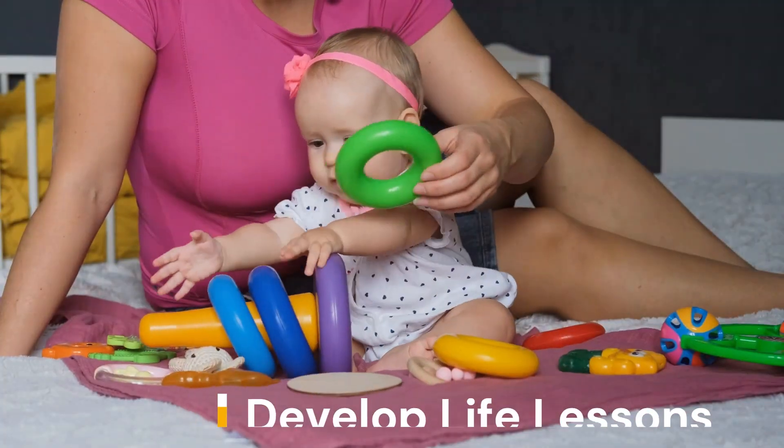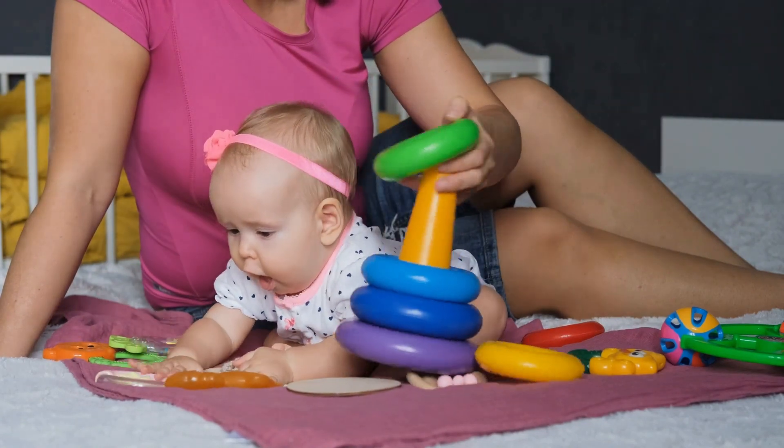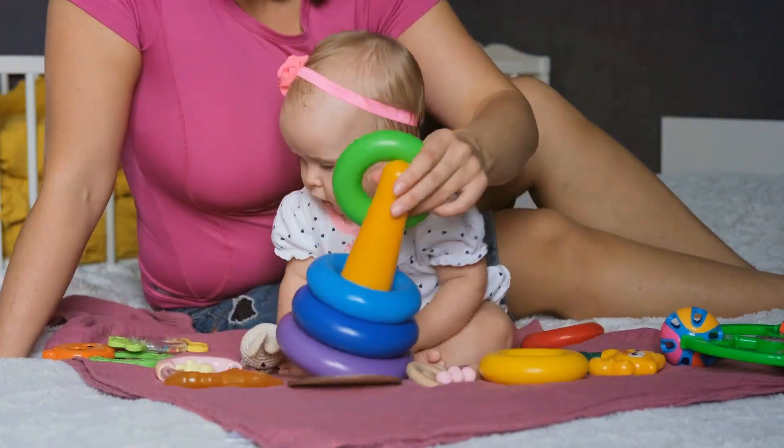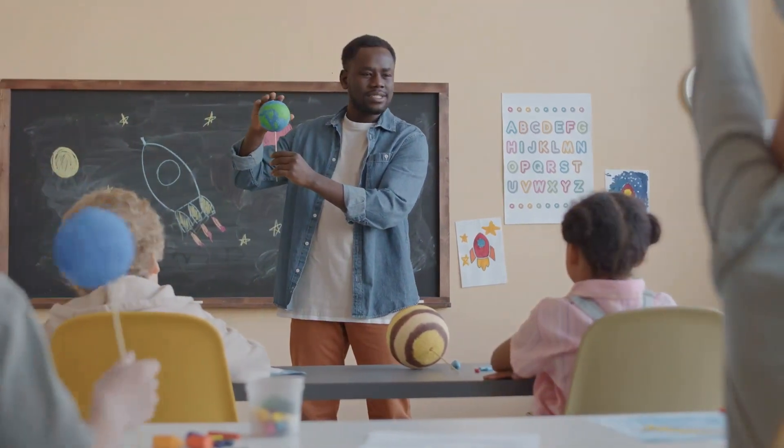So next time you're planning a game night, remember you're not just entertaining your young ones — you're setting them up for success in school and beyond. And honestly, could there be a more fun way to learn? I don't think so.